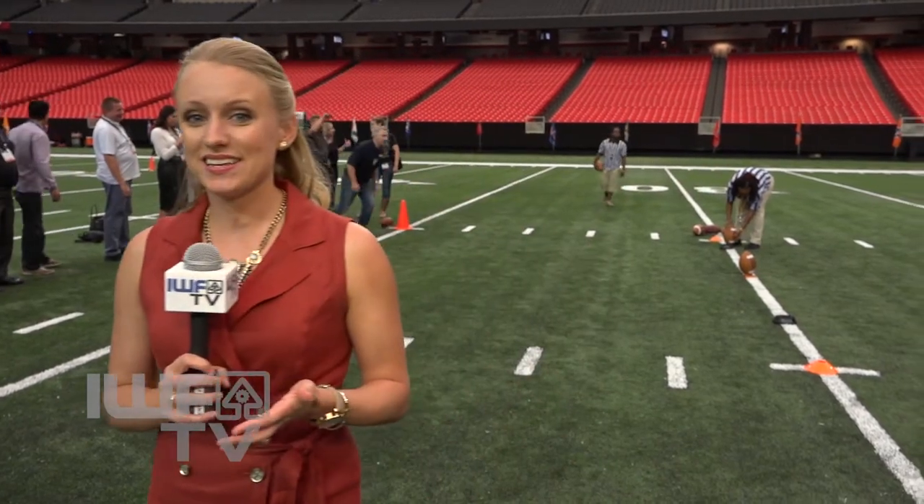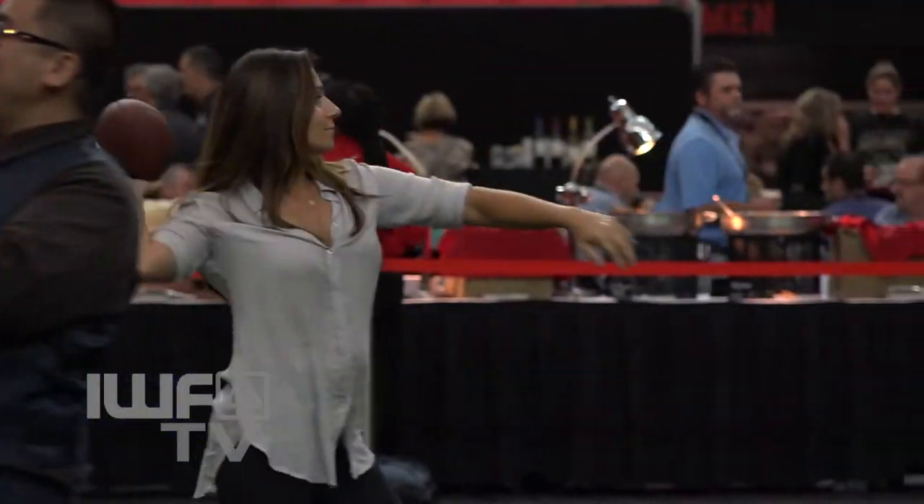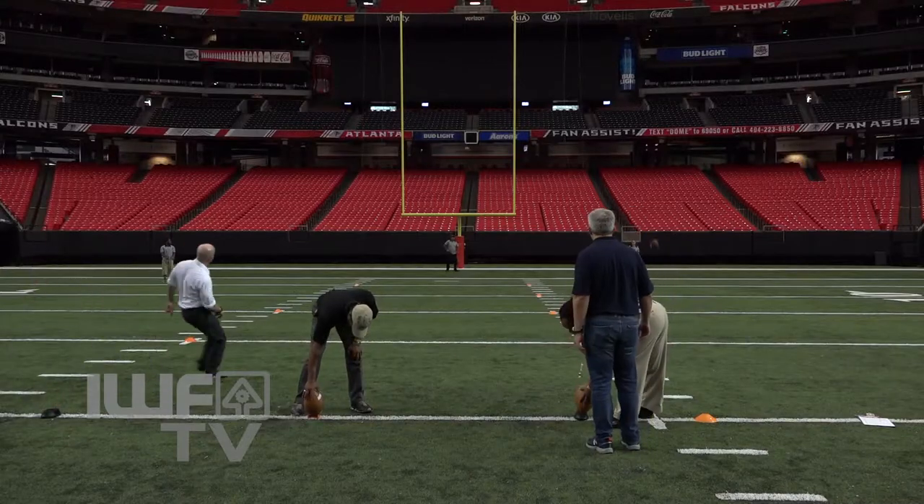The Georgia Dome is the home to the Atlanta Falcons, but it became a playground for IWF attendees as they kicked off the conference with an opening night reception. Football and food made the perfect backdrop for networking and a little friendly competition. I was fortunate enough to make a field goal — actually, I made three of them: two from 35 and one from 40 yards out. My old football days are coming back to me. I think it's a very special thing for the organization to put this on for us and let us enjoy this facility. Couldn't ask for anything nicer.